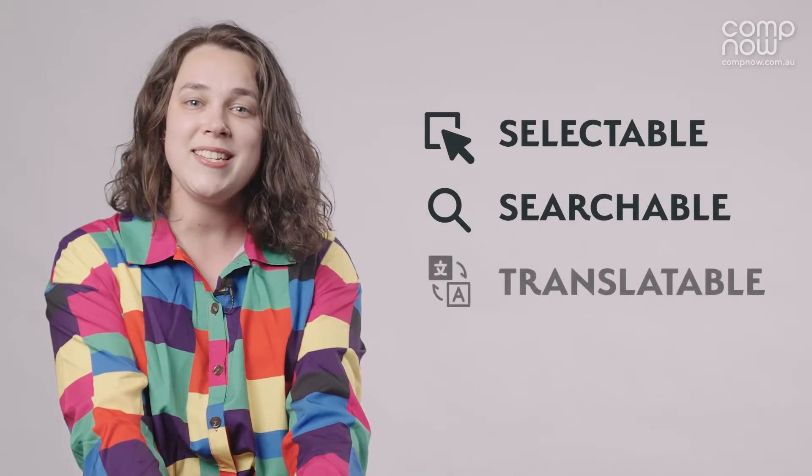Personally, I'm really excited for the new Live Text feature, which makes text in images selectable, searchable, or translatable.